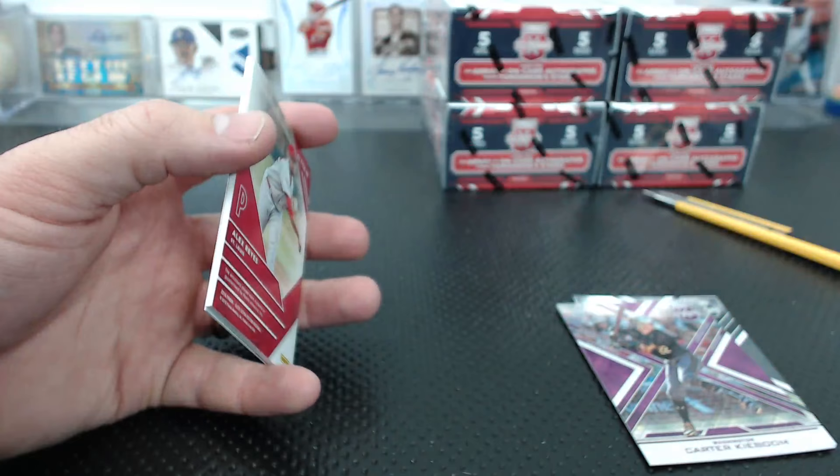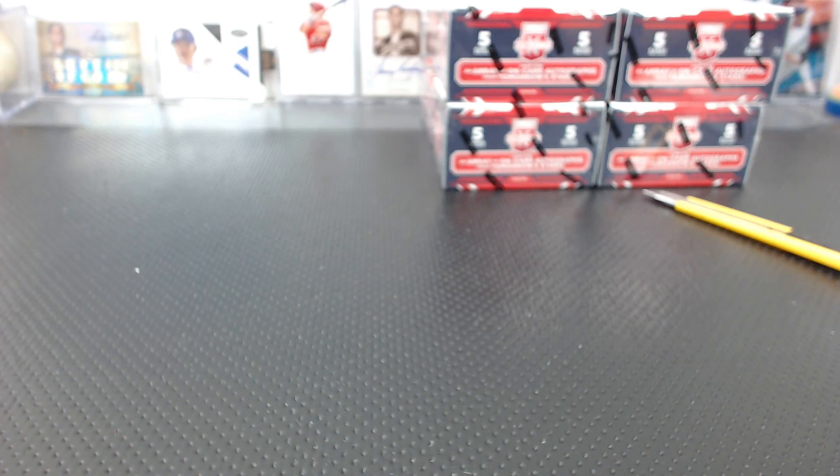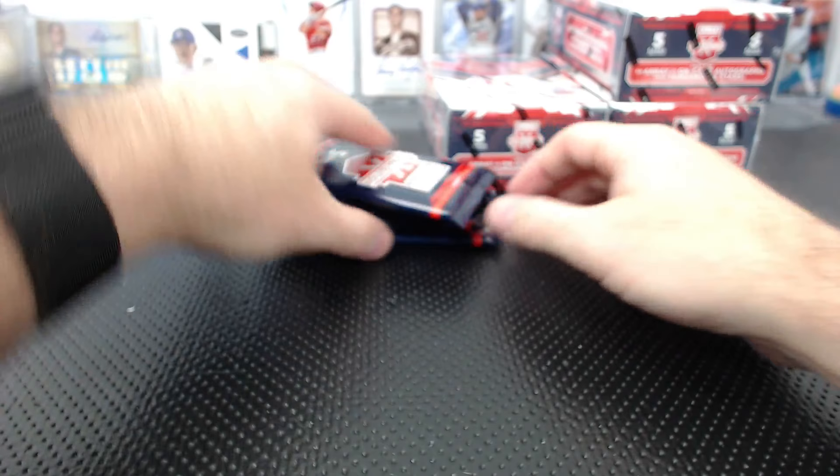Alex Reyes future threads 46 of 49. Dylan Carlson to 9.99. Where's Amy? He's gonna be stoked. Senzel printing plate one of one - wow. Still four boxes left too!